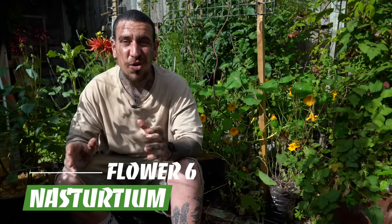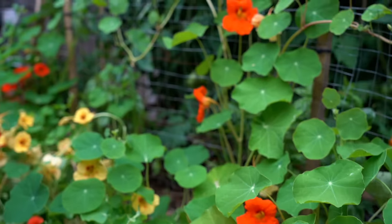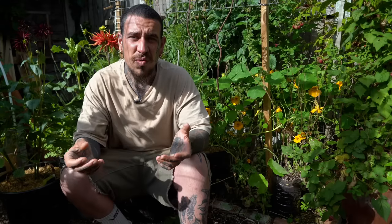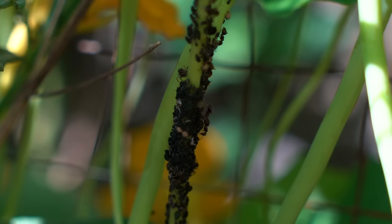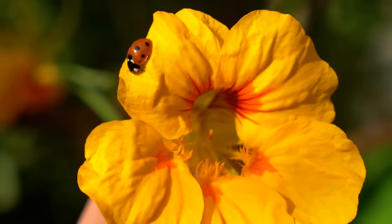The next plant, which I tend to call the protector of the garden, is nasturtium. It's a fully edible plant — including the leaves, flowers, and seeds — that can be eaten raw or prepared in different methods. It's also called a sacrificial crop because it attracts all the pests like blackflies, protecting your main crops and creating a food source for ladybirds. Once it's completely full of pests, you can just cut it off and dispose of the plant.